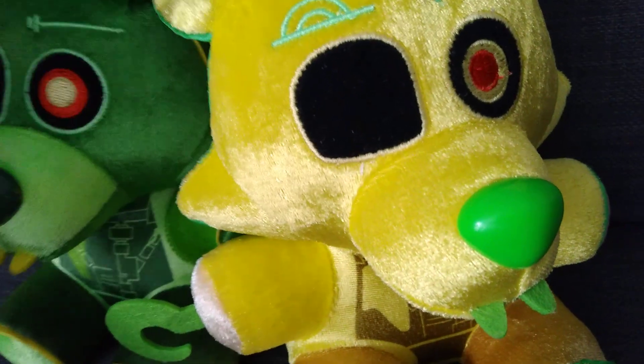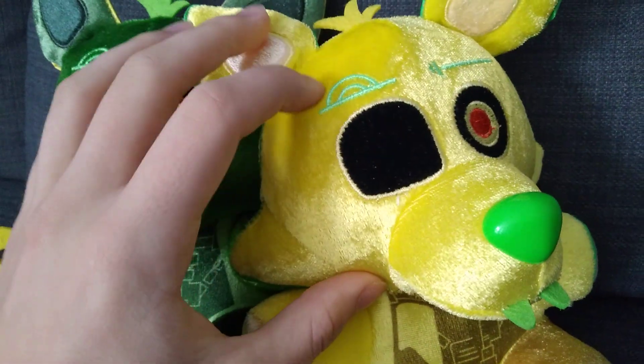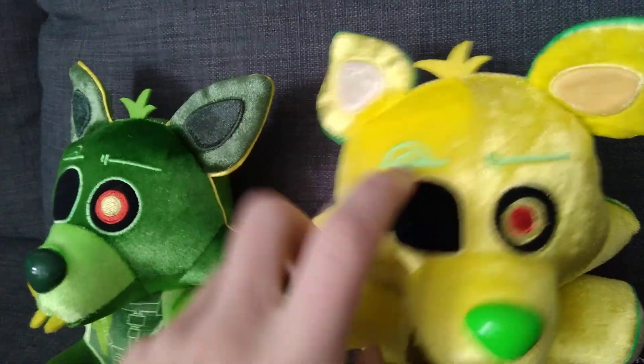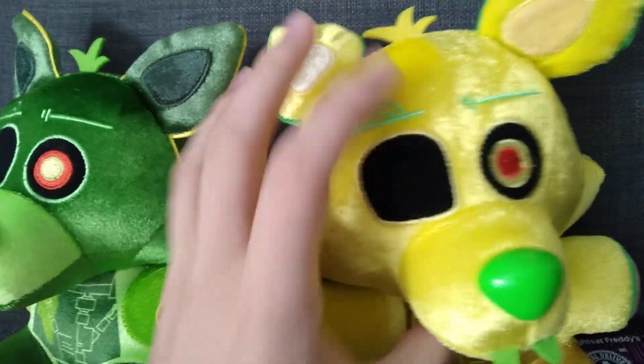We could have gotten 8-bit Baby, Toxic Springtrap, other versions of the toys, maybe a remade Toy Bonnie, a Game Over Toy Chica — but they wasted it on this. I don't understand the decision behind these at all. The best looking one is the System Error Toy Bonnie, which I might try to get and call it System Error Spring Bonnie. This plushie is still just so weird.